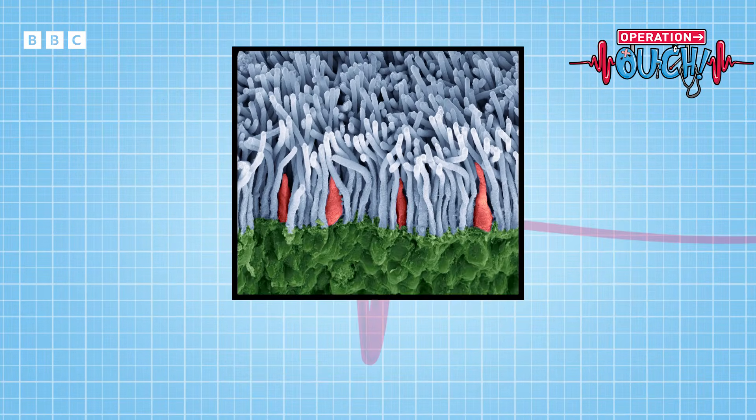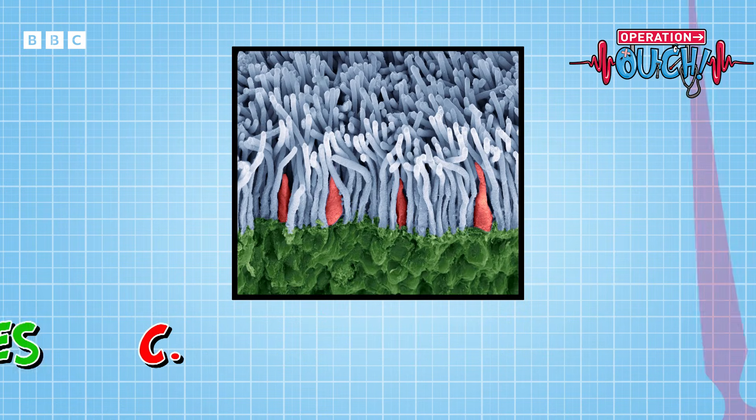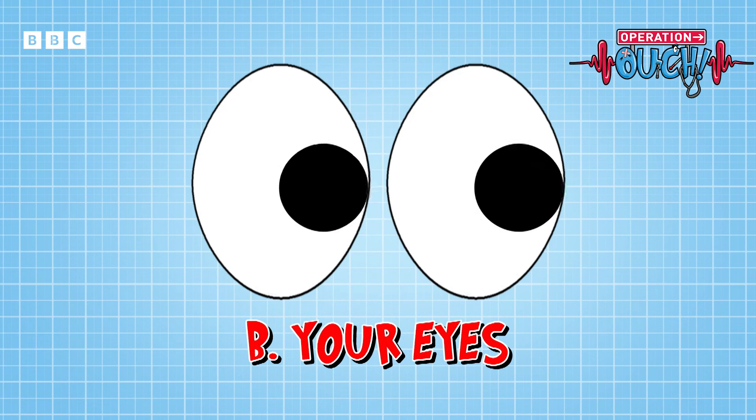What part of your body do you think this comes from? Is it A: your intestines, B: your eyes, or C: between your toes? The correct answer is B — they're cells called cones and rods from inside your eyes.